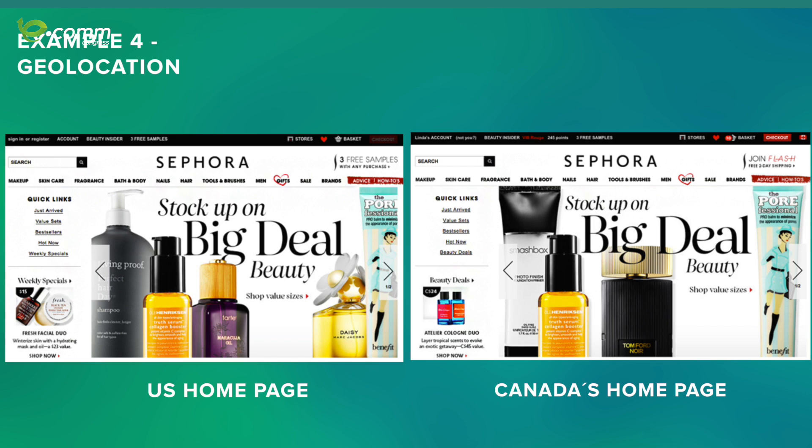Another example is Sephora. These are two websites — one from the USA and one from Canada. Sephora is very good at localizing offers and sales. If I'm buying from the USA they show products on sale in the USA; if I'm buying from Canada they show offers specifically targeted in Canada. It's very convenient because I'm in that country, I want to buy fast — and cosmetics especially are something you don't want to wait one or two weeks for.